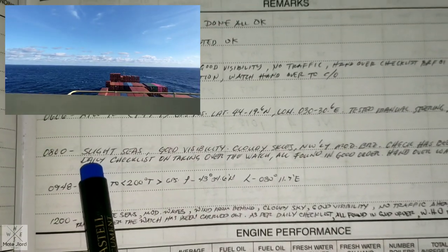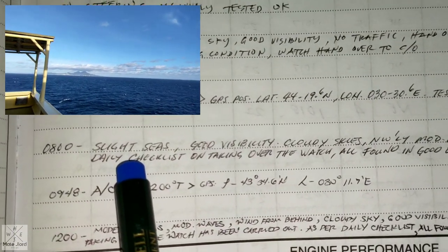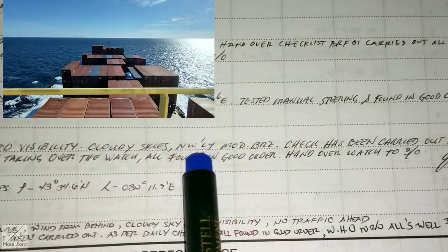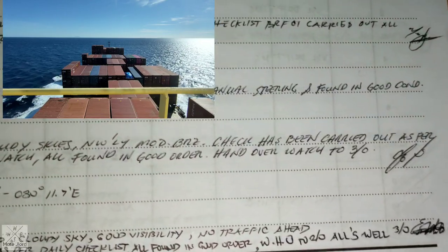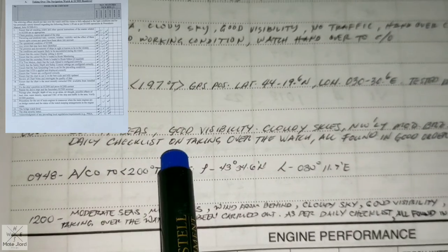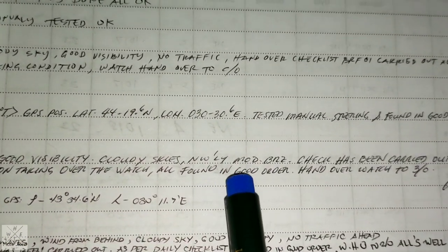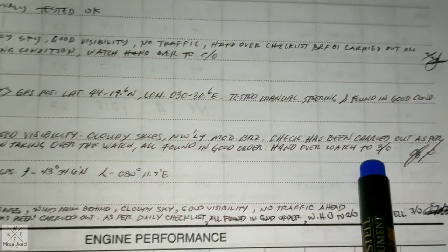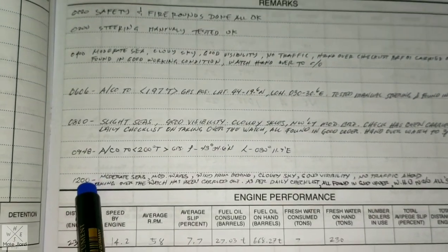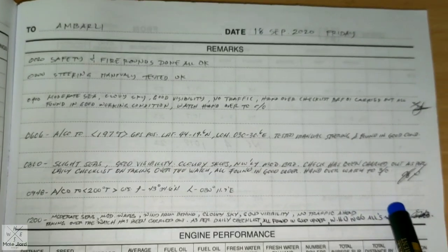After his watch, the chief officer writes all observations the same way. Visibility: good; sky: cloudy; wind: northwesterly moderate breeze. Checks have been carried out as per the daily checklist. Watch handed over to the third officer. The third officer will also write what he observed during his watch and then sign.